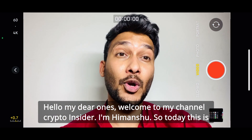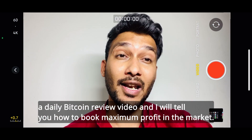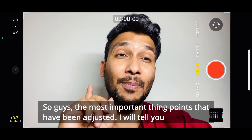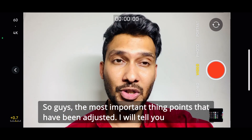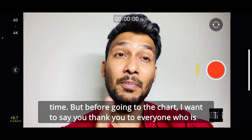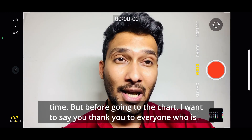Hello my dear ones, welcome to my channel Crypto Insider, I am Himansu. Today this is a daily Bitcoin review video and I will tell you how to book maximum profit in the market. The most important points are being adjusted — I will tell you everything briefly and in order. Let's go to the chart without wasting time.